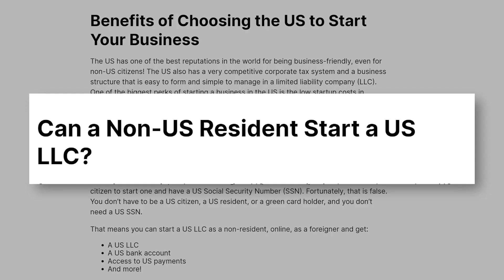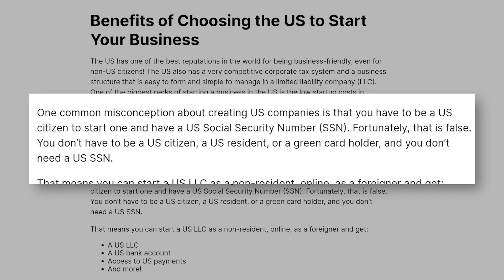One of the biggest perks is the low startup costs in comparison to many other countries around the world, as well as the prestige of having a company based in the U.S. You might be wondering now, can a non-U.S. resident actually start a U.S. LLC? One major common misconception about creating U.S. companies is that you have to be a U.S. citizen to start one, and that you have to have a U.S. SSN, or social security number. This is false. You do not have to be a U.S. citizen, be a U.S. resident (i.e. a green card holder), or have a U.S. SSN.